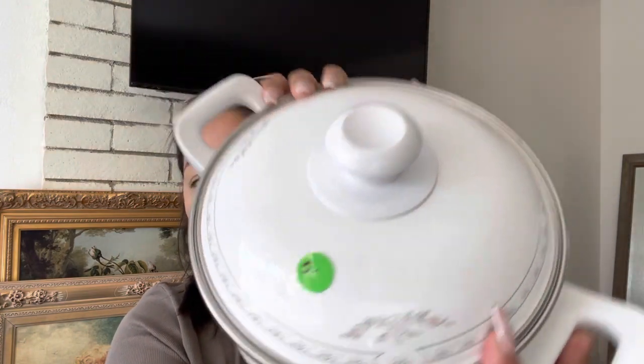That was it for that yard sale. Now I'm going to show you what I got at an estate sale, and it's this little pot. It was only five dollars.